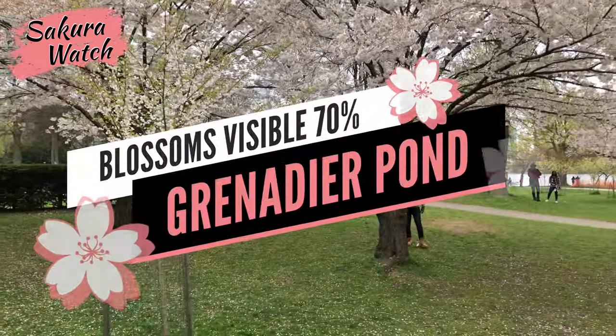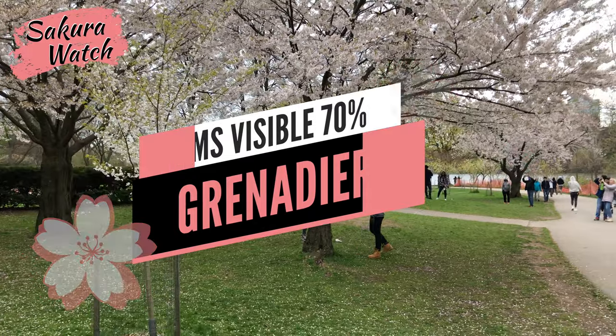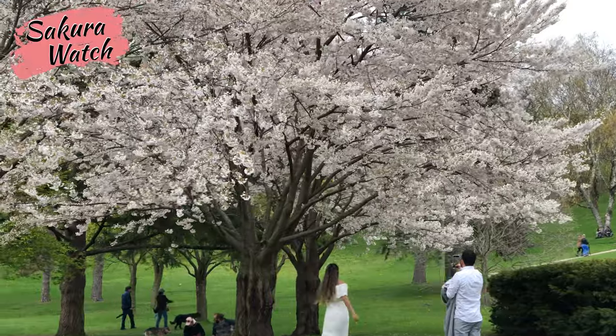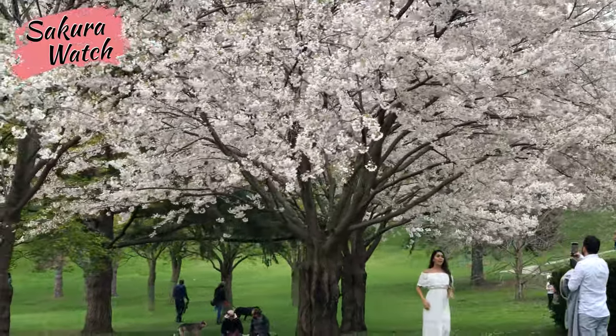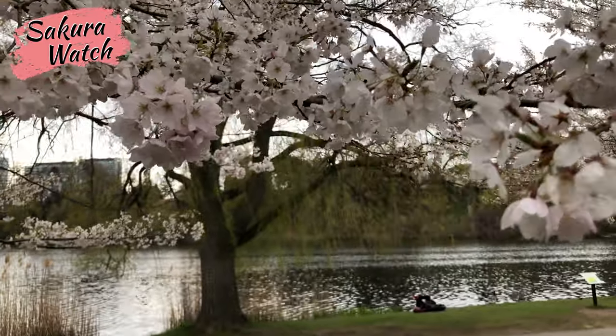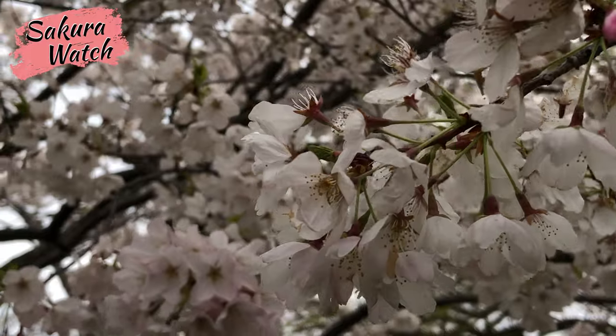The path along Grenadier Pond continues to show beautiful trees with up to 50-55% remaining blooms to enjoy. First seen are the small groupings of trees at the base of the hill as you walk along the path toward Grenadier Pond. The next grove of trees, located by the dock, also has a nice pink and white canopy of remaining blossoms to take in.